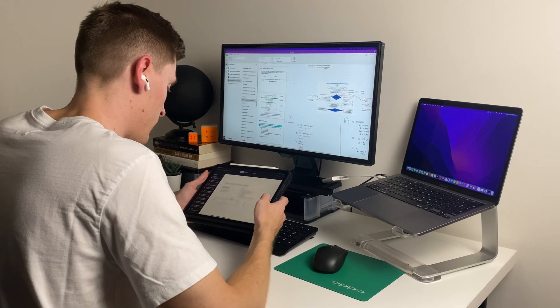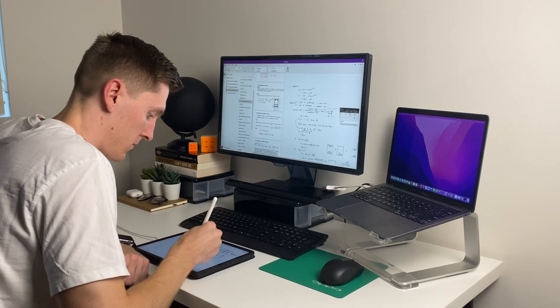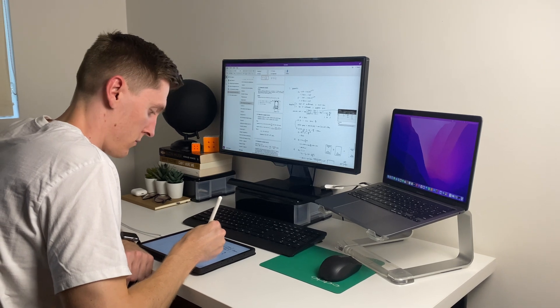First up is an iPad or some sort of tablet that you can take notes on. As a university student you're probably already going to have some sort of laptop, but what you may not have done is buy a separate tablet for note taking. I'm a big advocate for taking digital notes and I think that making the switch from physical notes to digital notes is one of the best decisions you can make as a student.